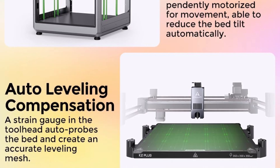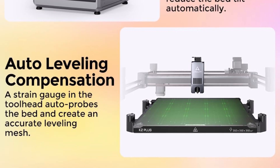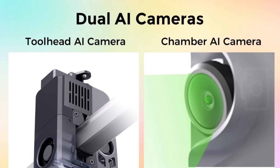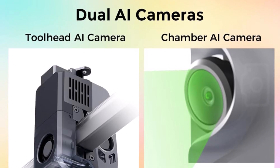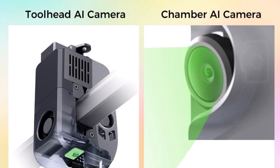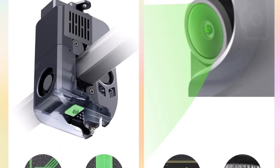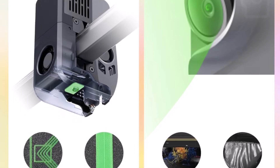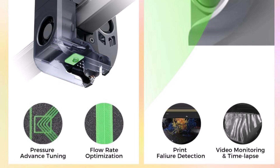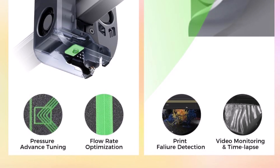Efficient printing: the Creality K2 Plus Combo adopts industry-grade FOC servo motors for the XYZ axis and extrusion. Five powerful motors work in unison, each offering 32,768 controllable microsteps per revolution for ultra-precise positioning. This takes printing performance to the next level — for a large format machine, it can reach 600mm/s.